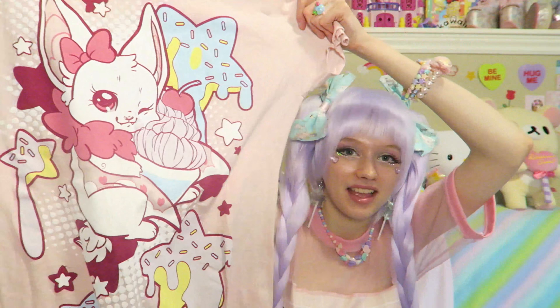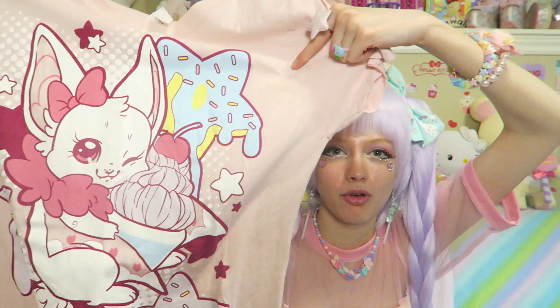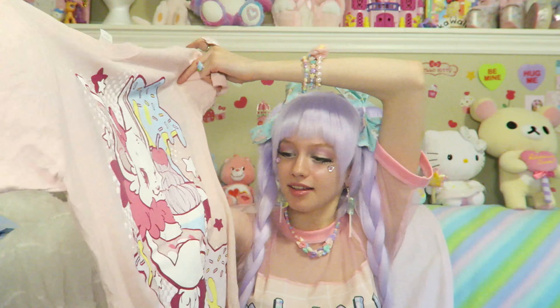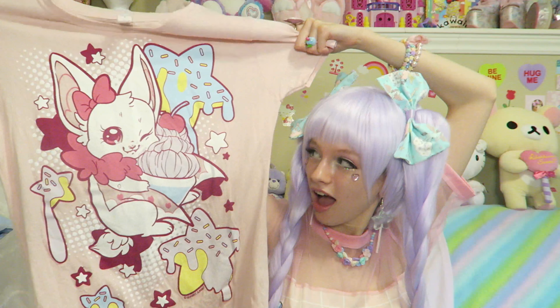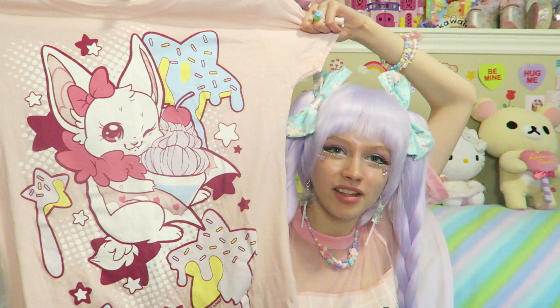Another shirt I bought is once again a t-shirt. This is also pretty big on me, which I love — I love oversized clothes. There's a lot happening, which I love: there are sprinkles on the star, which is kind of like melting, sort of like icing and ice cream, and I think I see a cherry. It's just so cute. I wish I could draw like this, make art like this t-shirt.